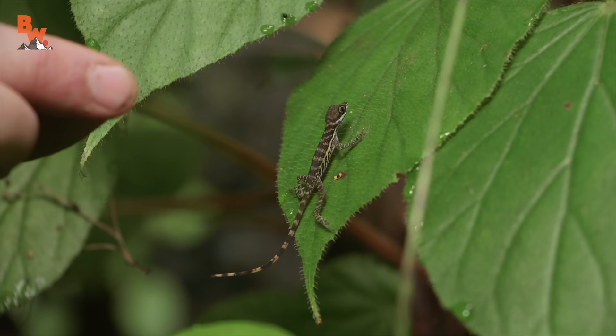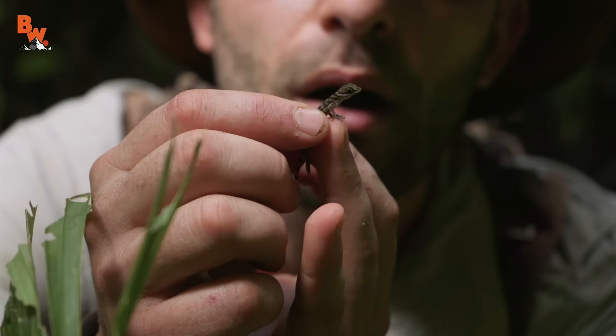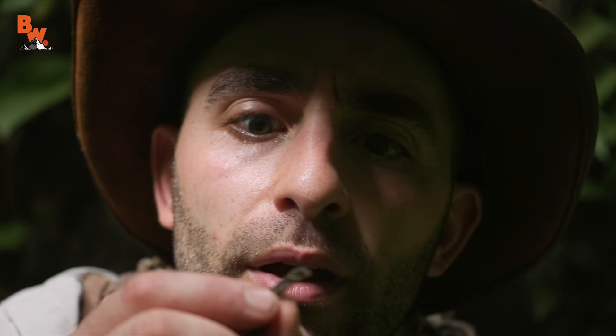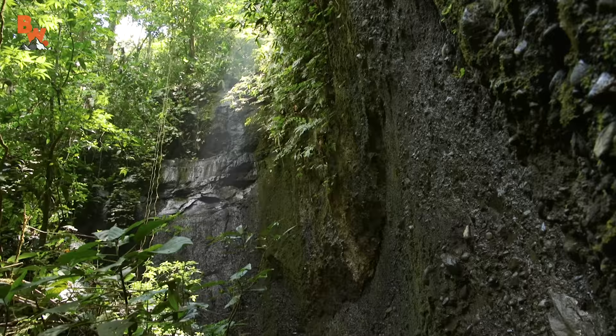Look at that — that's a baby one. I'm going to try to grab him. Got him! Look at that. Well, we found one. He's just really, really tiny. That is a baby water anole right there. We're going to put this little guy back on his sleeve and try to find one of his big brothers.